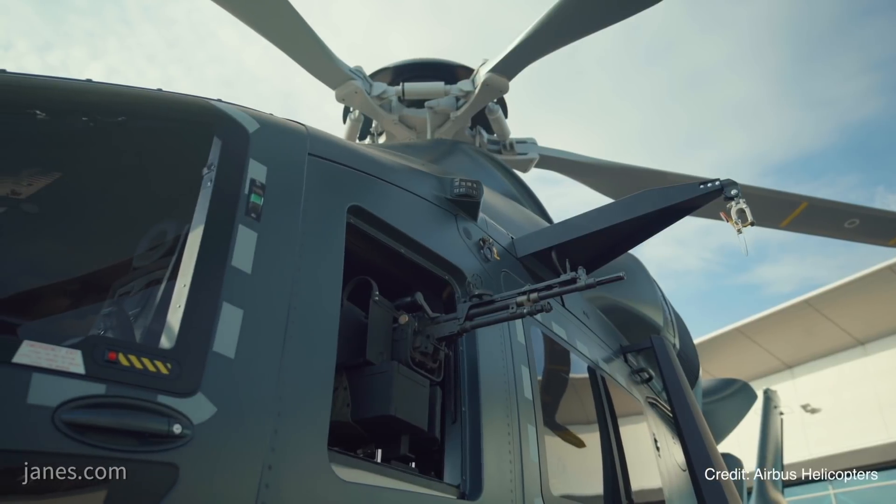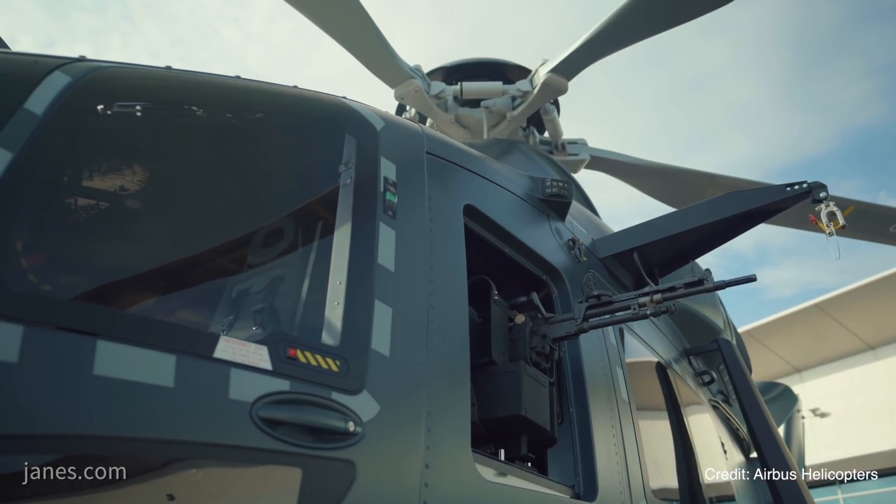The Army will be the largest customer with 80, with the Navy getting 49 and the Air Force 40.